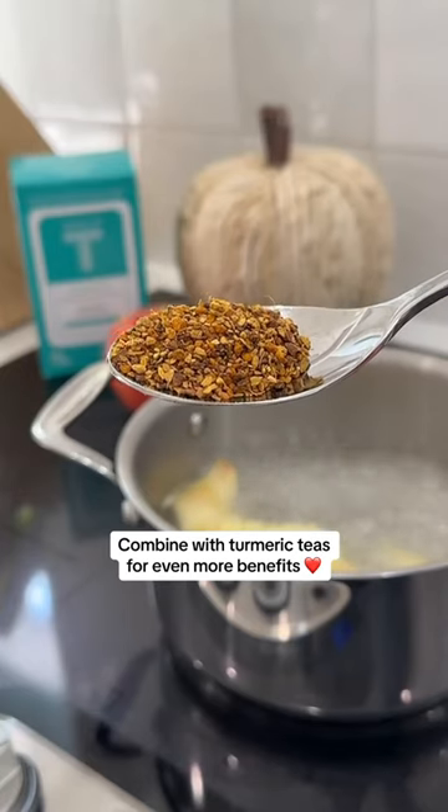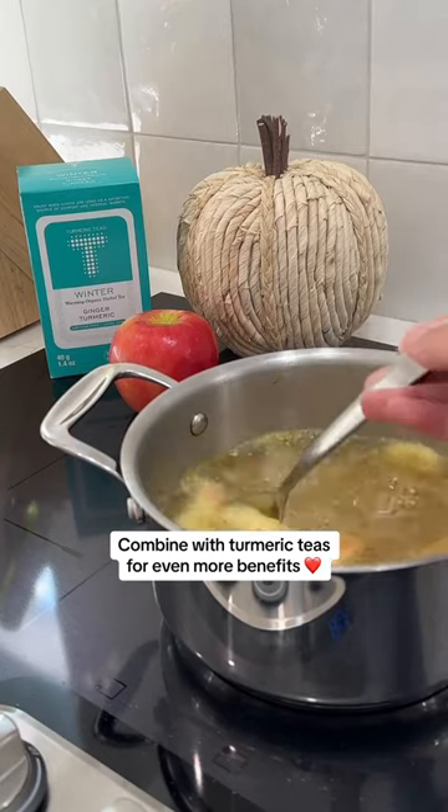Just make sure you're using organic apples to maximize your benefits and reduce toxins. Combine your peels with this immune-boosting turmeric tea to strengthen your immune system even more. Follow us for more sustainable recipes.